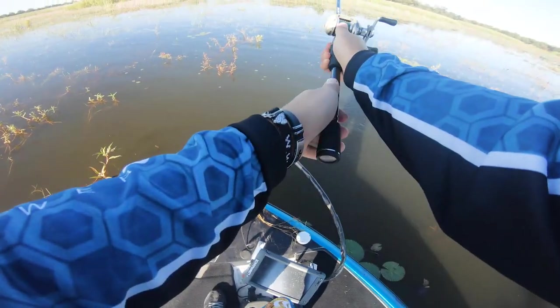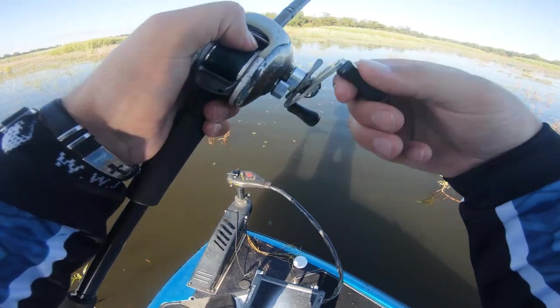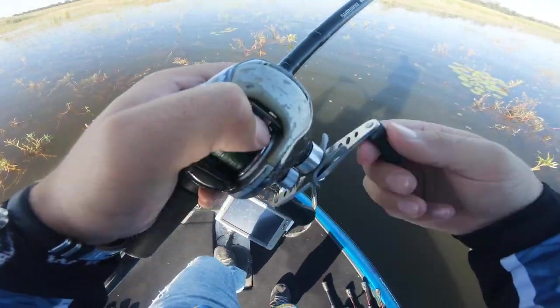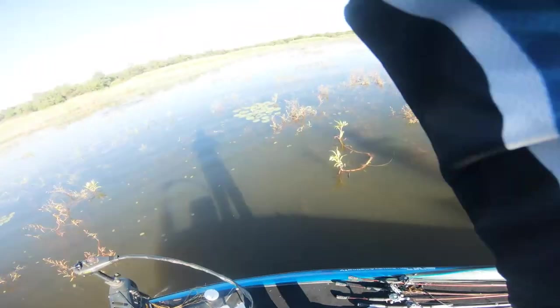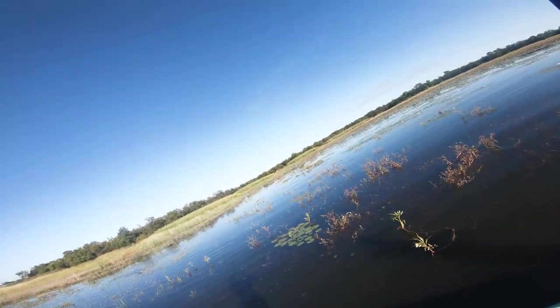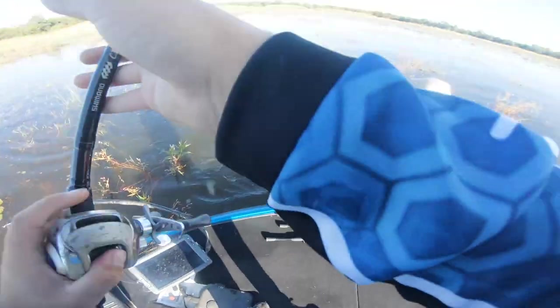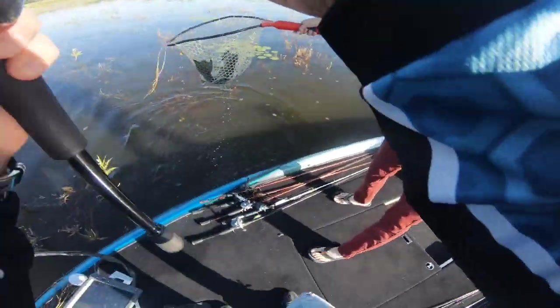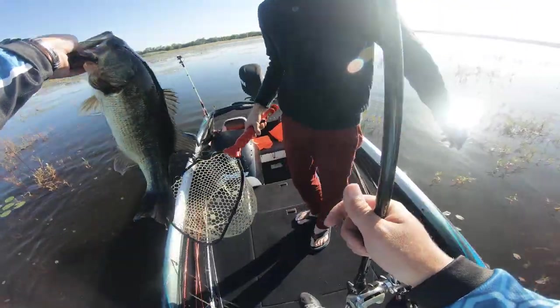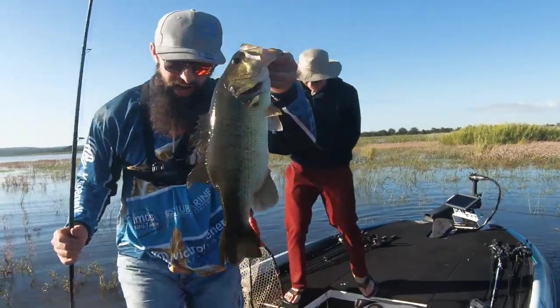That's where we got our first kicker — 1.7 kg on a topwater frog. We lost some absolute giants, and when you're fishing topwater, you always lose fish, so unfortunately that's part of it. But we managed to get that 1.7 kg, weighed it in first, and secured a nice prize of 500 bucks for weighing in the first fish as part of the bag, sponsored by Salt Tabs — thanks to them, that was awesome.